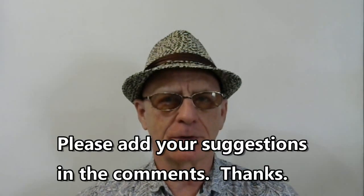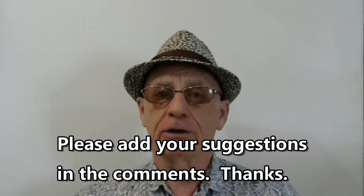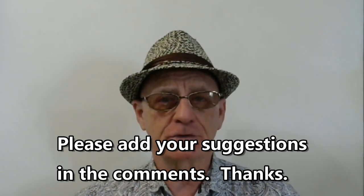I look forward to your comments with additional ideas. Thank you for coming along. Please like, please share, and please subscribe. Safe travels to you all, and we'll see you next time.